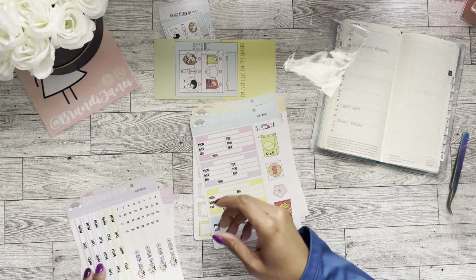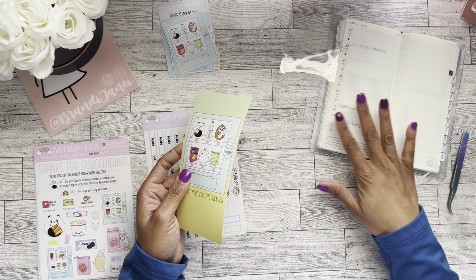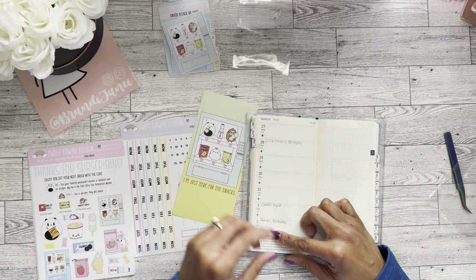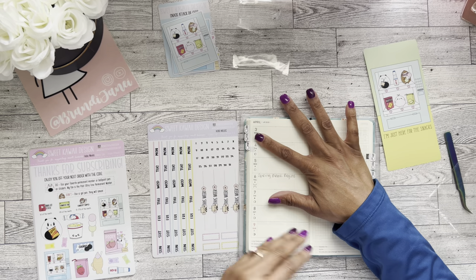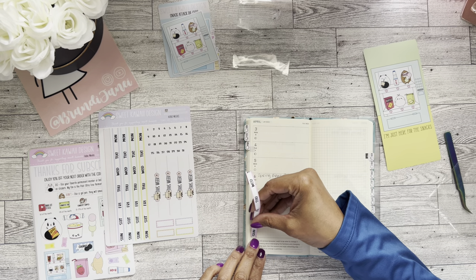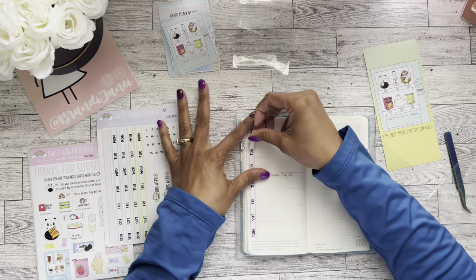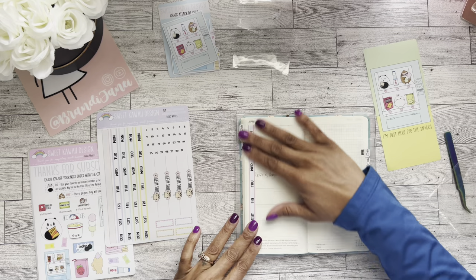I decided I'm going to go ahead and just set up the month. The planner doesn't really give you a blank page in between sections, which is a bit tricky. I'll just start on the week of April 3rd because I don't want to use the number stickers and then not have them. I'll set up this first week with you guys and then speed through the rest.